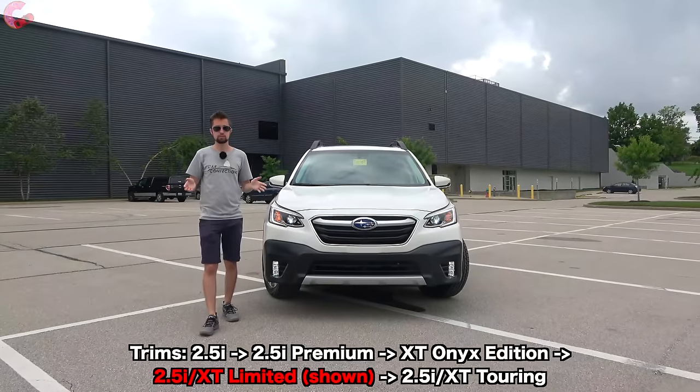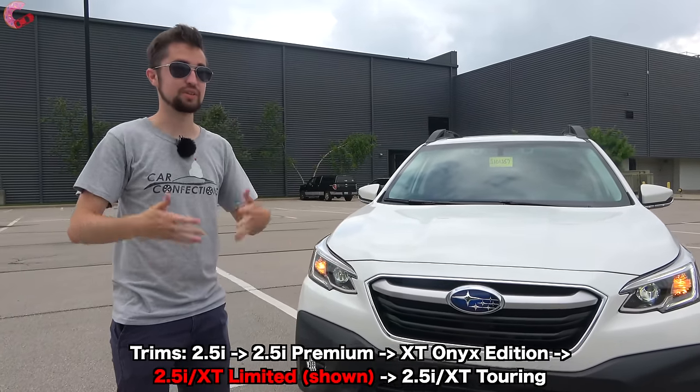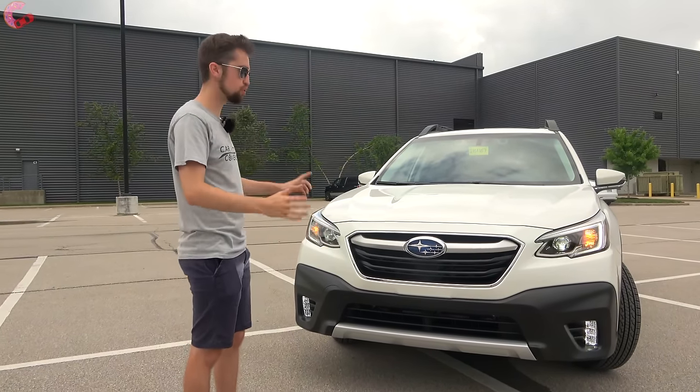Walking up to this Outback, it really just has an unmistakable look that looks like an Outback and really nothing else, and that does carry forward for the 2022 model year.